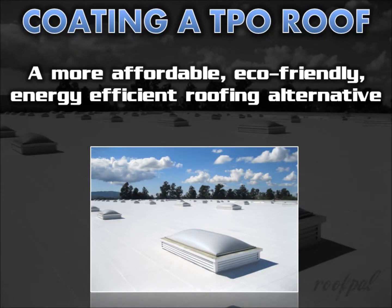So before you replace your aged TPO roof, consider getting a quote from a professional roofing contractor who specializes in single-ply roof restoration coatings — for a more affordable, more energy efficient, more environmentally friendly, more sustainable, and faster to install alternative to re-roofing.